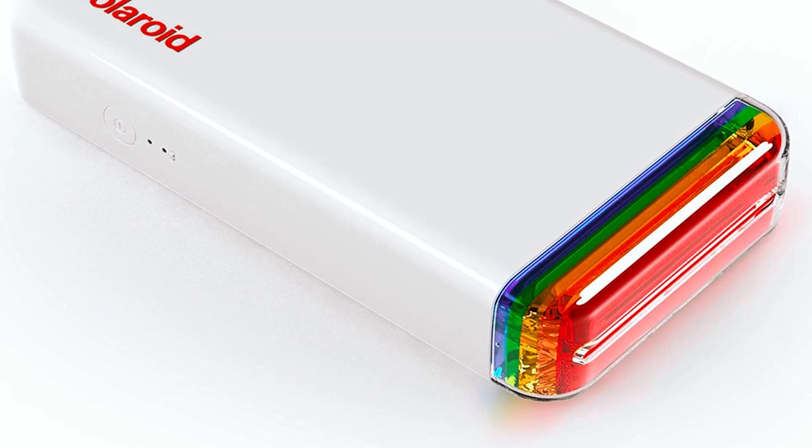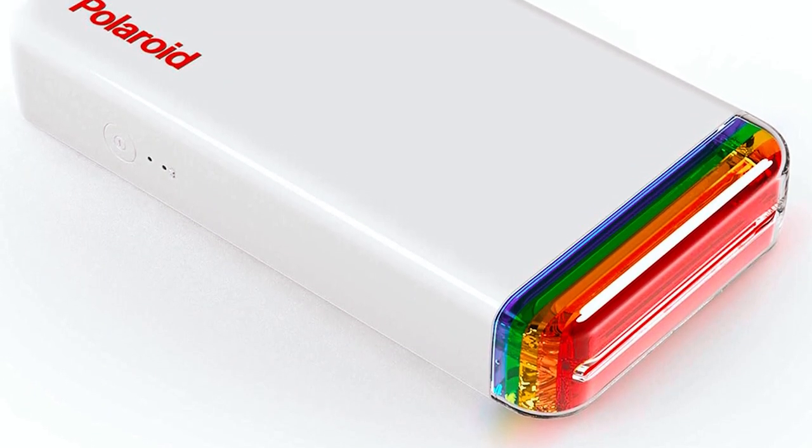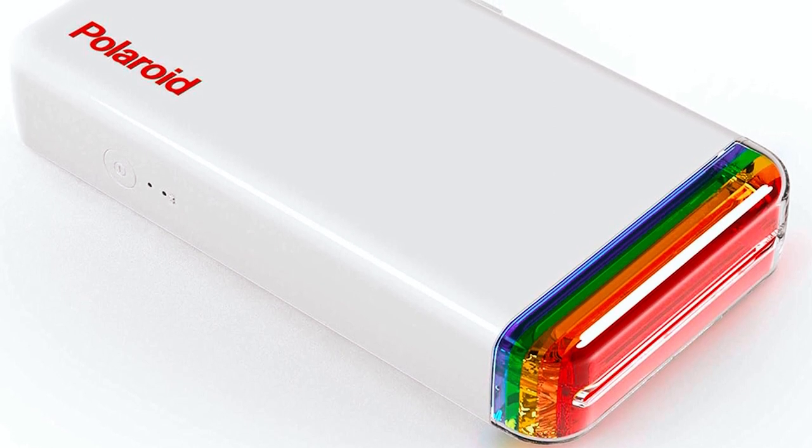Made in China, the dimensions are height 3.13 inches, width 5.9 inches, and depth 1.06 inches.